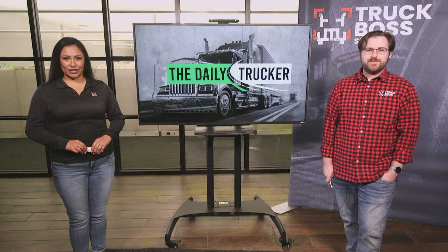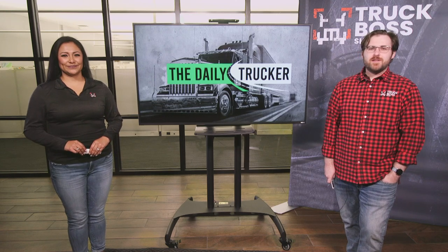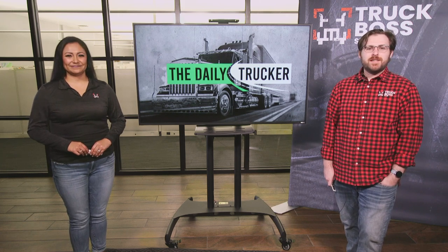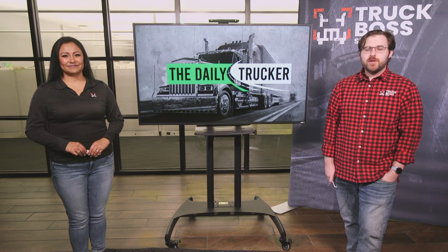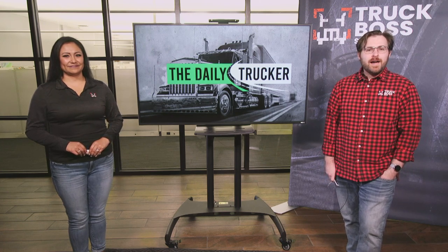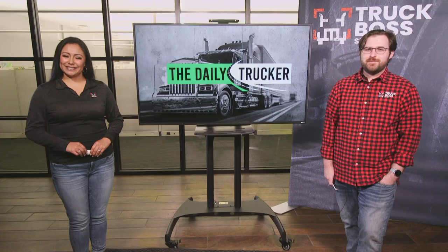Hey everyone, it's time for your Tuesday Daily Trucker Update. I'm Isela Rios and I'm Carlin Stafford. We have a lot of news to cover today, including the reason you'll want to get those truck orders in now not later, why a truck-only bridge in Alabama is getting pushback from drivers, and find out what was found hiding in a truck full of spinach. So let's get trucking!